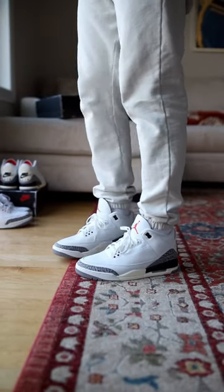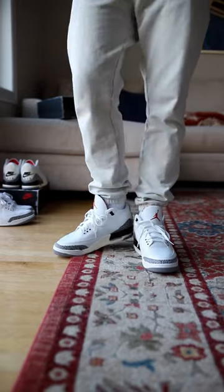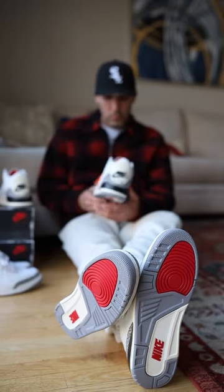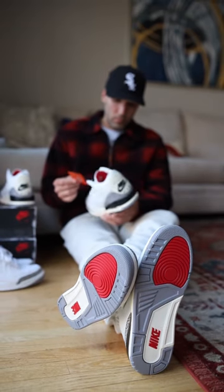In my opinion, they fit true to size. They've got a nice roomy fit, so they're not like other Jordans that are just pinching your toe or anything like that. Subscribe for more sneaker content.